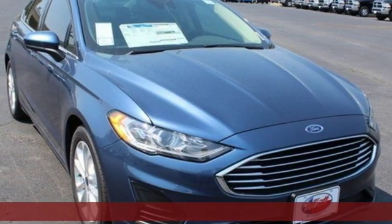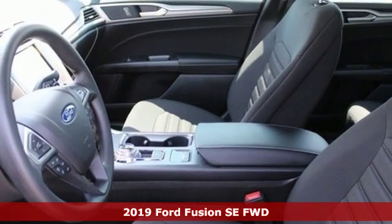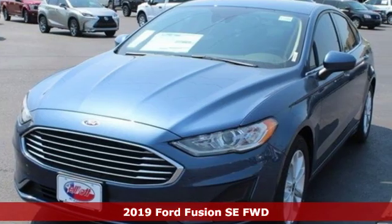Here's a new 2019 Ford Fusion. Built on tradition, built to last — Ford. It boasts an impressive list of features like these.